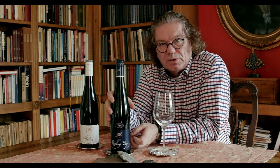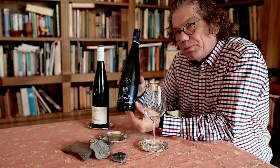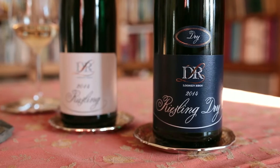Hi folks, I'm Ernst Lozen of the Dr. Lozen Estate and I want to introduce to you a new wine which we produce. It's the Dr. L Riesling Dry.